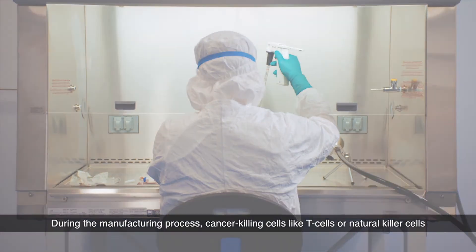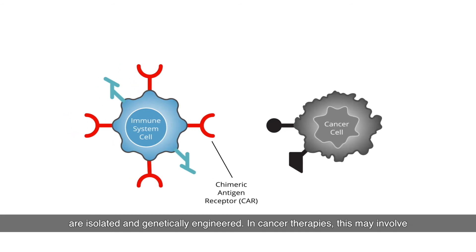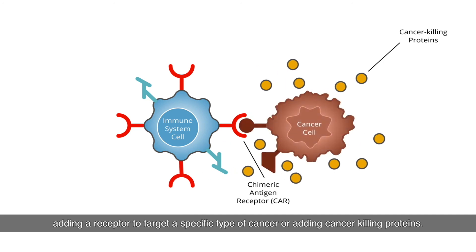During the manufacturing process, cancer killing cells like T cells or natural killer cells are isolated and genetically engineered. In cancer therapies, this may involve adding a receptor to target a specific type of cancer or adding cancer killing proteins.